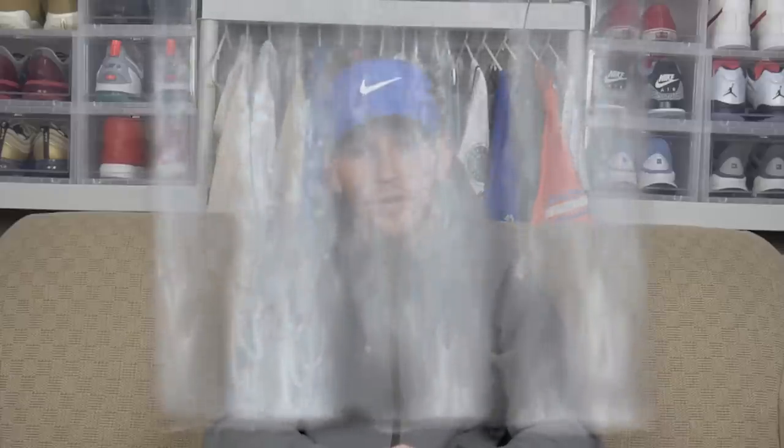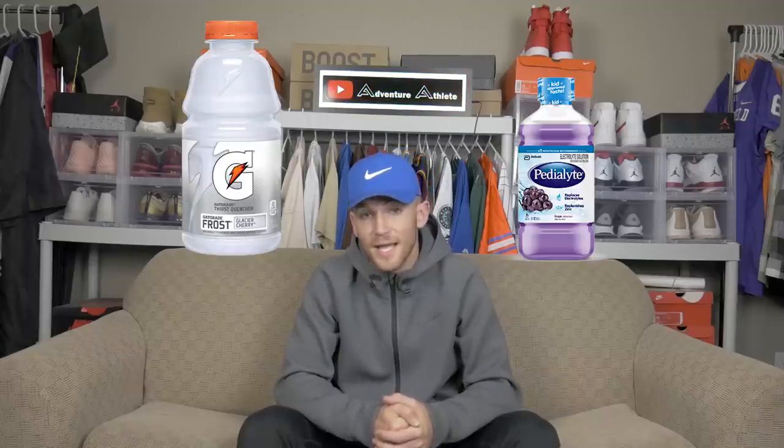For all you football players and athletes watching: hydration is very important and it starts two to three days before your actual day of competition. It's also important to stay hydrated throughout the day leading up to game day, especially in the two to three hours before game time — about one cup every 15 minutes, but don't drink so much that you have to use the bathroom constantly. Water is my go-to, but for sports drinks I'd choose glacier cherry Gatorade, grape Pedialyte, or coconut water.